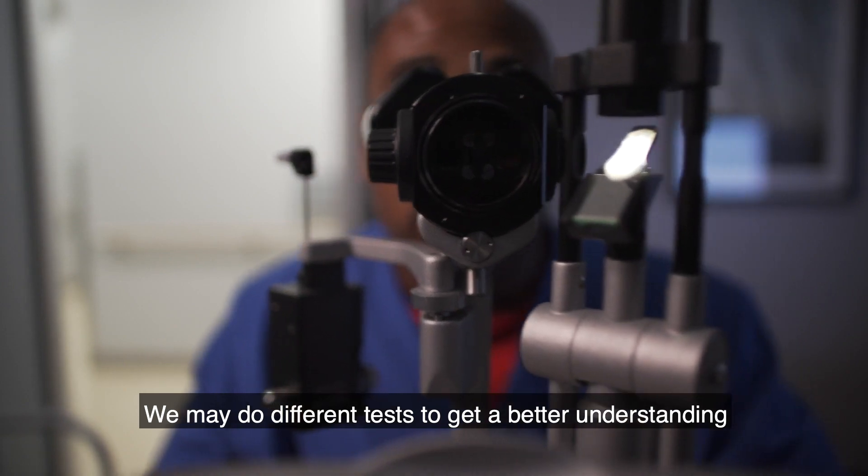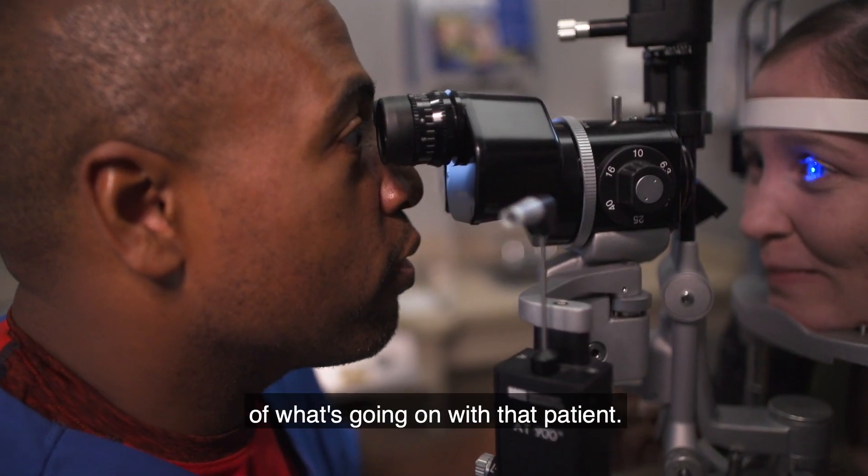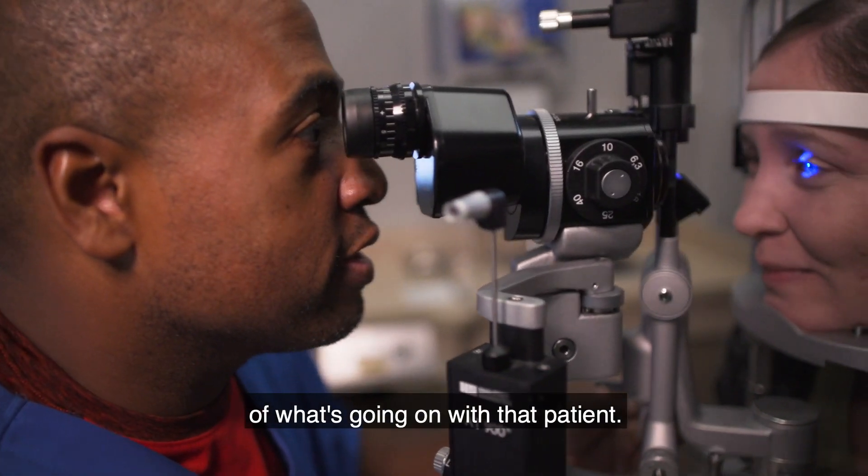We may do different tests to get a better understanding of what's going on with that patient. That takes that off of the provider so they can really look into why the patient is here, what's going on with the health and the anatomy of the eye, and then together you can come up with the best course of treatment for that patient. It really is a team.